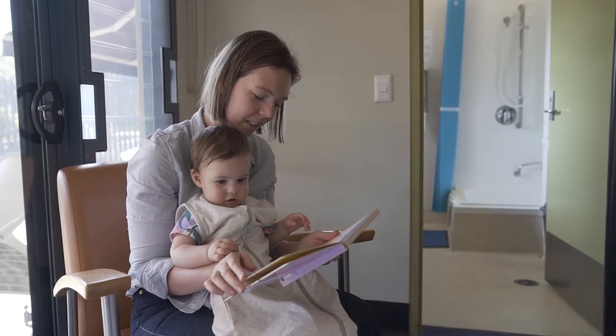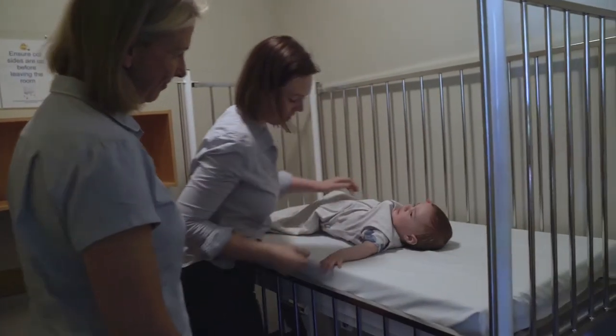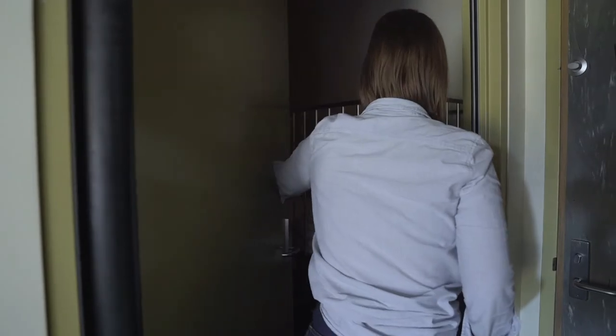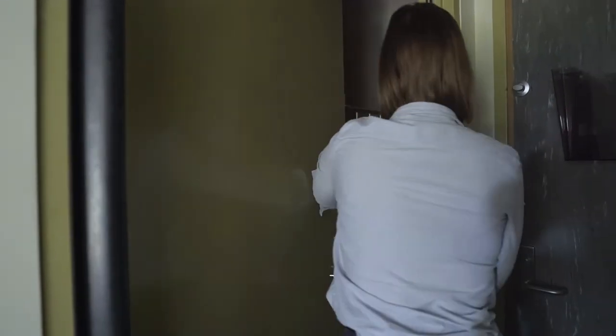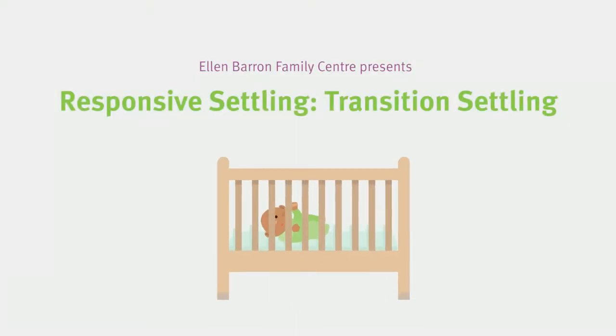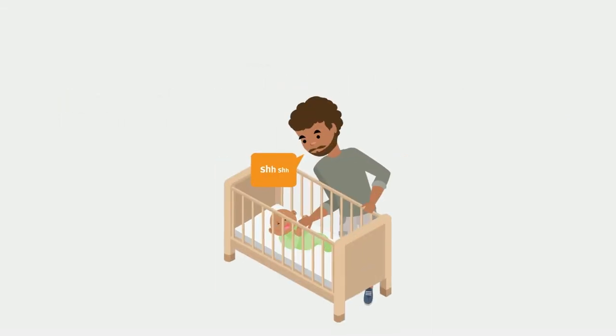This video describes a responsive settling method called Transition Settling. This method encourages your baby to become familiar with going to sleep in their cot. It is suitable for babies of all ages. Transition Settling can be defined as a settling method in which the baby falls asleep with the parent in the room.